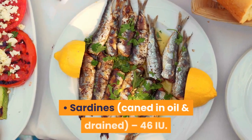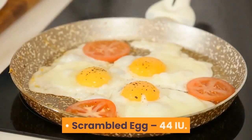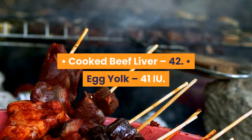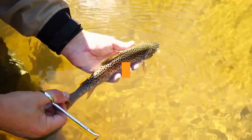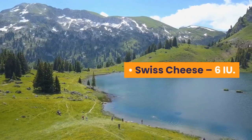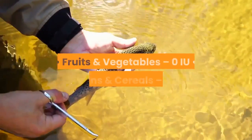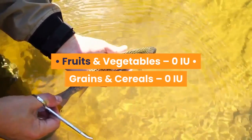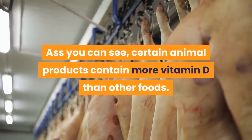Fortified yogurt provides 80 IU; sardines canned in oil and drained 46 IU; scrambled egg 44 IU; cooked beef liver 42 IU; egg yolk 41 IU; fortified cereal 40 IU; cheddar cheese 12 IU; Swiss cheese 6 IU; portabella mushrooms 4 IU; fruits and vegetables 0 IU; grains and cereals 0 IU.